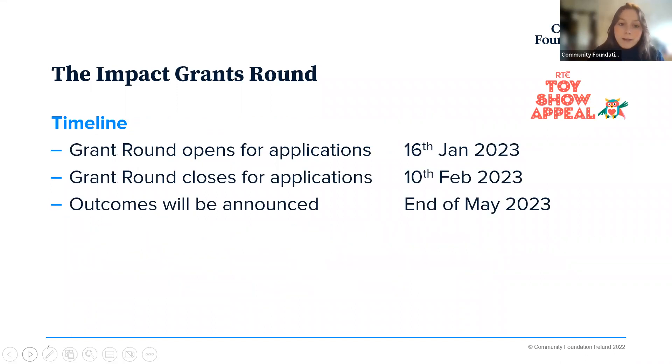The Impact Grants Round opened last week and is currently open for applications. It closes on Friday the 10th of February at 4pm — really keep that date and time in mind. We find a lot of people apply last minute, and we really recommend applying at least a couple of days in advance to give yourself some wriggle room. Outcomes of applications will be announced towards the end of May, and projects are looking to start at the beginning of June.